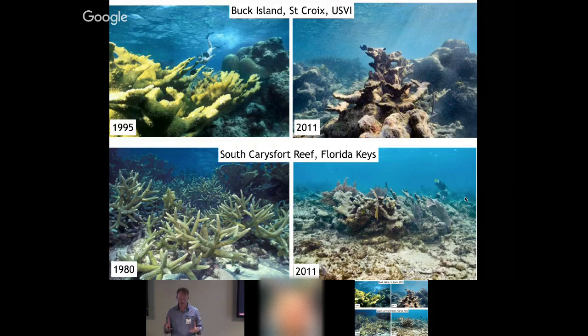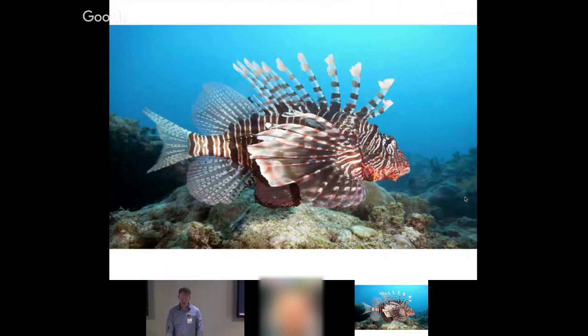Reefs are resilient — if you give nature a chance, it will come back. That's why we're doing a lot of work with governments to help them adopt management practices and best-use practices around these reefs to help them recover. This is a lionfish — it's not native to the Caribbean, it's native to the South Pacific. It's been a big problem because it has no natural predators and a very big appetite.